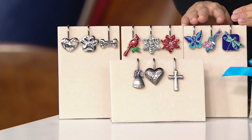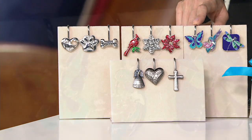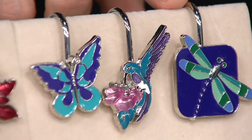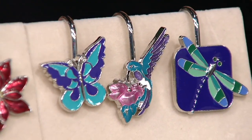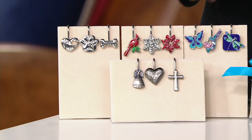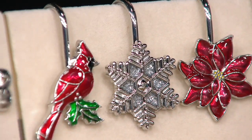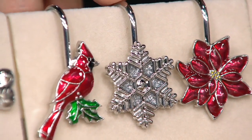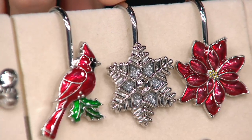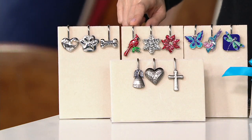And then up here, this is so pretty if you love a pop of color — they're called critters: our butterfly, hummingbird, and dragonfly. And then great for the holidays — brand new: poinsettia. You can say it either way, poinsettia or poinsettia. And a snowflake, which I'll show you on my key ring in a moment. And our red cardinal, which a lot of people collect.